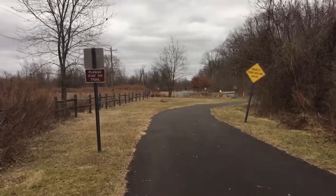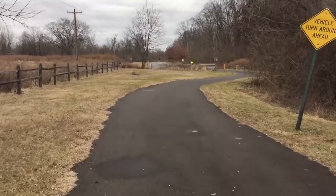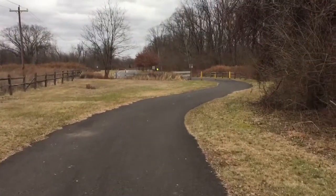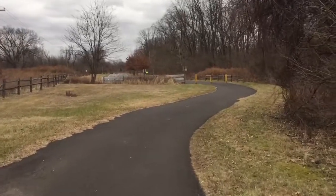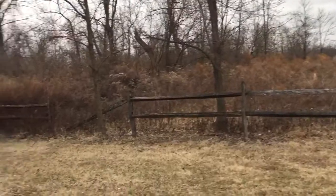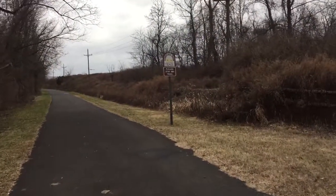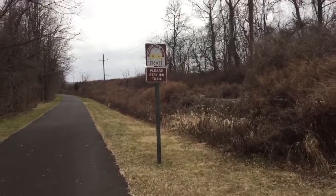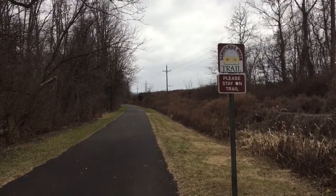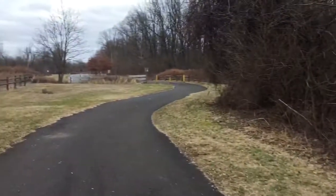Continuing here with clip two of the Schuylkill River Trail in the Pottstown area, heading east. Over to the left is an industrial area and undeveloped land, but it's a very beautiful view. This is the SRT trail, and it is approximately 25 miles from here to Reading. It's a good distance, and now we're heading east.